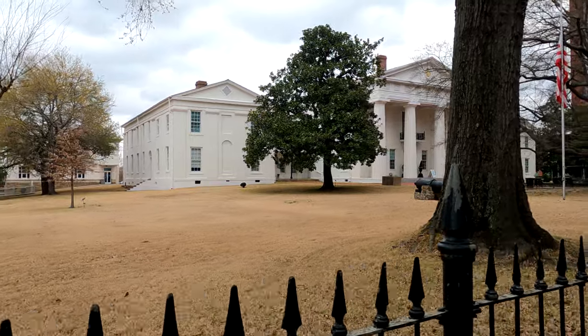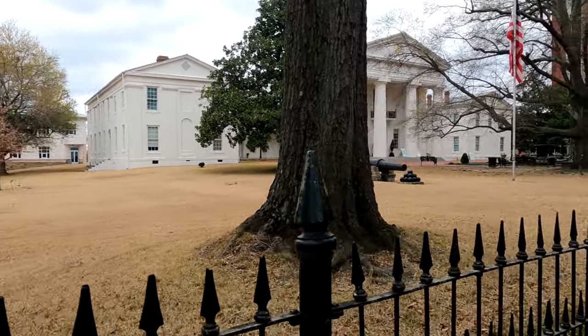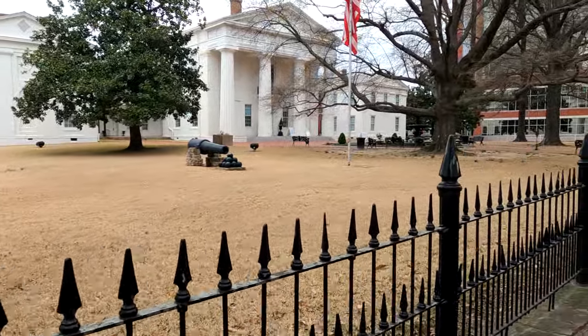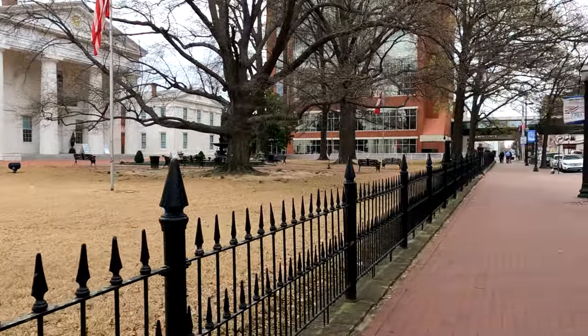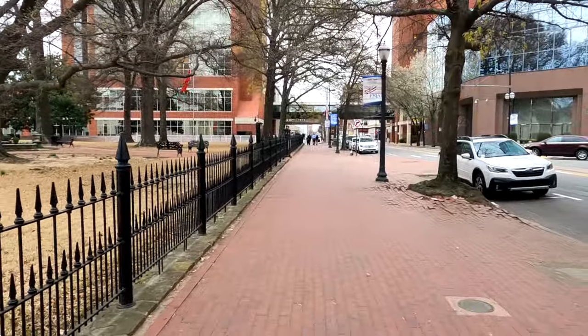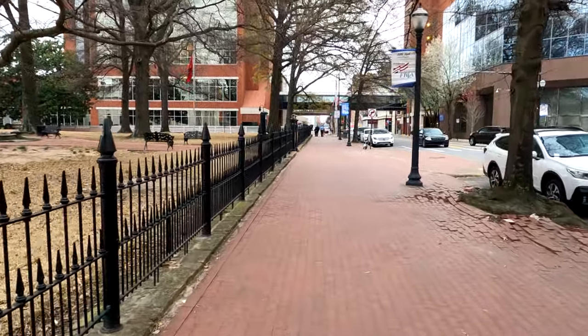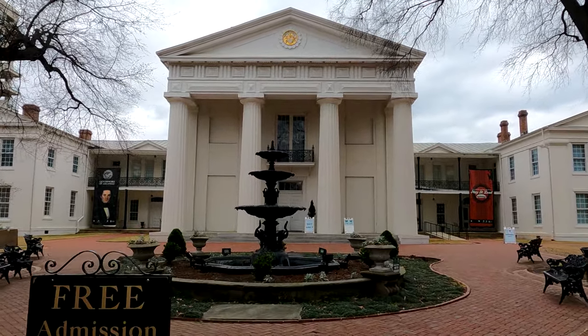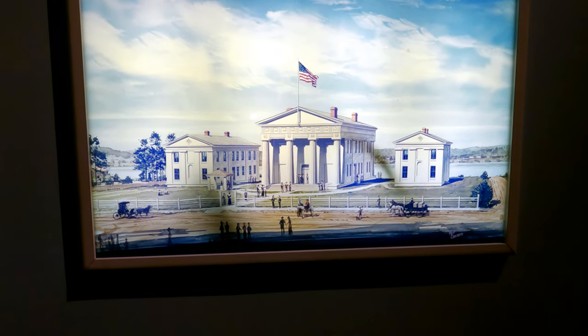We drove into Little Rock and this is the Old State House Museum. It was built in the 1830s. This is downtown Little Rock. This is Arkansas's first state capital building — it's 186 years old. It's built on land once owned and occupied by the Quapaw Nation. Its bricks were made by enslaved workmen and the building was constructed using the labor of both enslaved and white workmen.